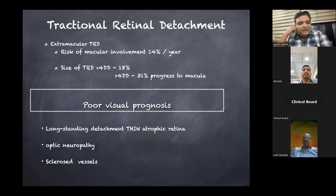We may need to give anti-VEGF post-vitrectomy to resolve residual macular edema. For tractional retinal detachment involving the macular area, it is a definitive indication to proceed. If it is extra-macular TRD, the risk of macular involvement is only 14% per year, so we can observe with laser watch. However, if the tractional detachment is more than 4 disc diameters, progression risk is up to 30%, and vitrectomy with traction release should be considered.